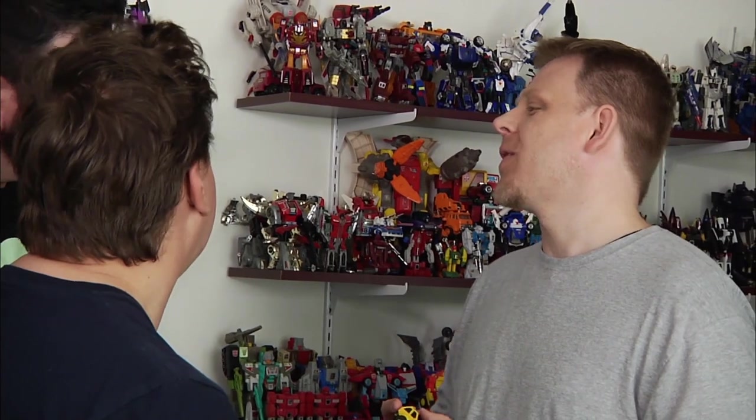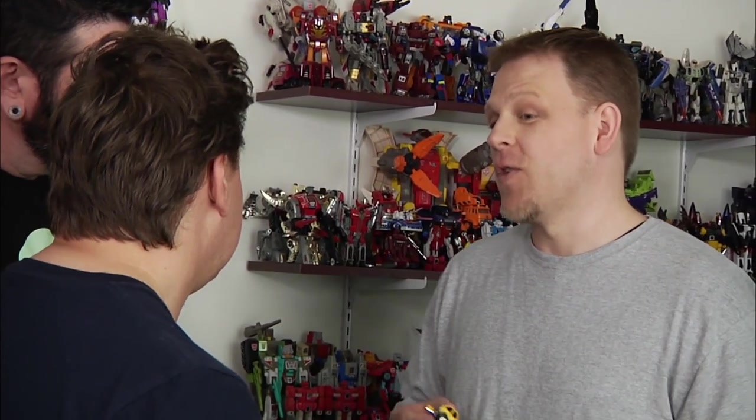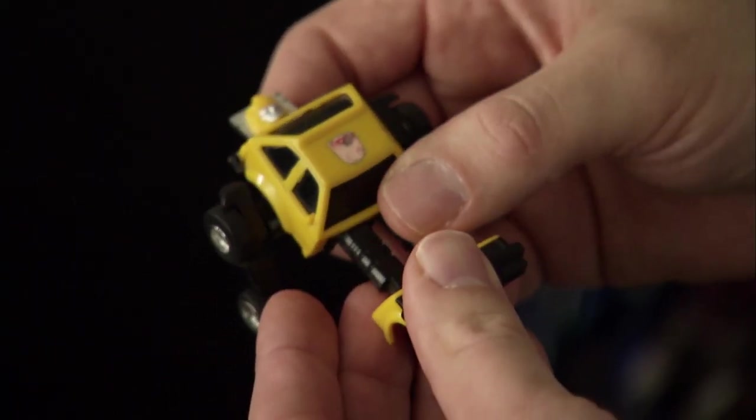The million dollar question — what's it worth? Well, the other little mini Autobots go for about $20, $30 a pop. This guy will fetch you about $150. How much? $150 for this little guy. Not bad. So do you have someone in mind, or do you want me to think about it? I've got you in mind. I'll do it.